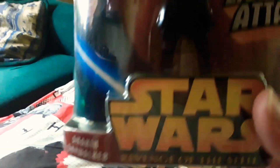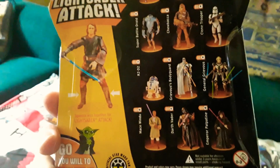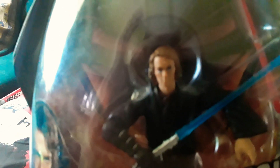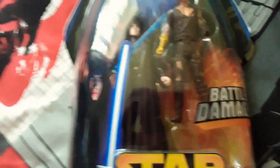Anakin Skywalker, with Dooku's lightsaber. And the next one is one of my favourites, and I'm so glad I found this. This is Anakin Skywalker — Battle Damage. Like that, and the glove — boom. He's munted. Let's see if I can get a good shot of that for you. That is a pretty cool figurine.